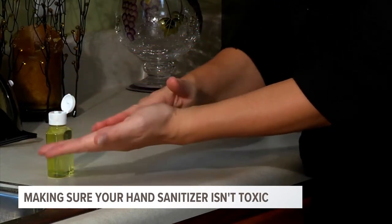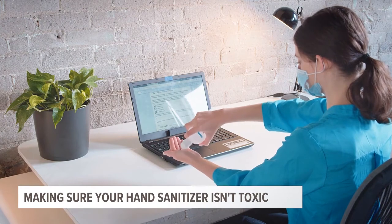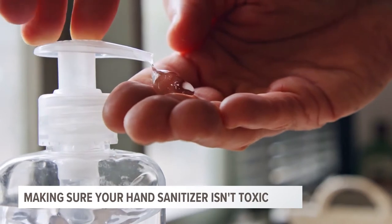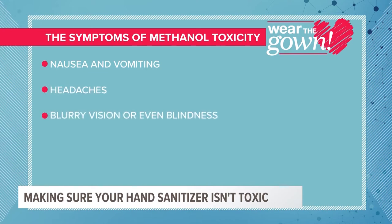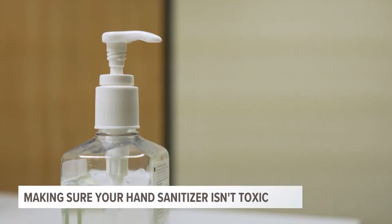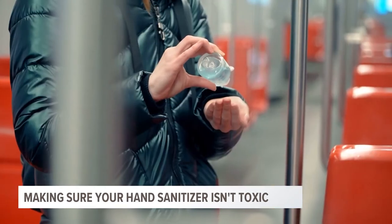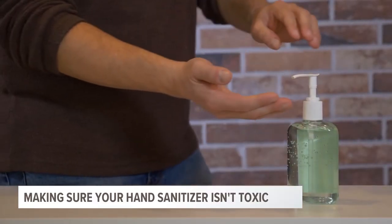He says you need to watch out for sanitizers with methanol. Methanol potentially could go through the skin and cause symptoms, and in the worst case scenario, if a small child or an adult intentionally drinks the alcohol-based hand rub with methanol, they're at risk for methanol toxicity. Some of the symptoms include nausea and vomiting, headaches, blurry vision or even blindness, seizures, and if ingested could result in death. If someone were to drink alcohol-based hand rub that had methanol in it, it can reach peak levels in one to two hours — a really short time frame to have high levels of methanol in the body, which could potentially be fatal.